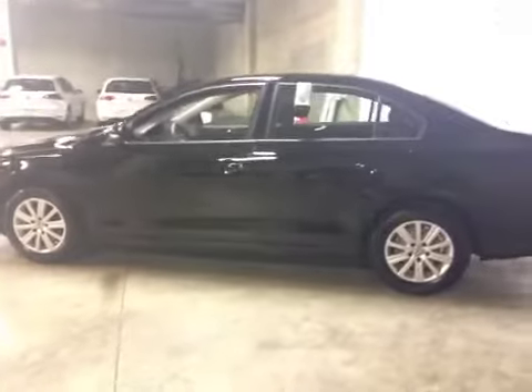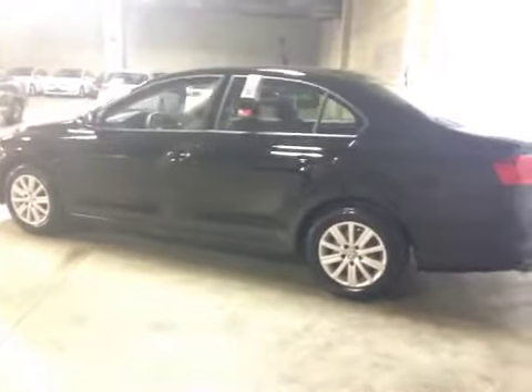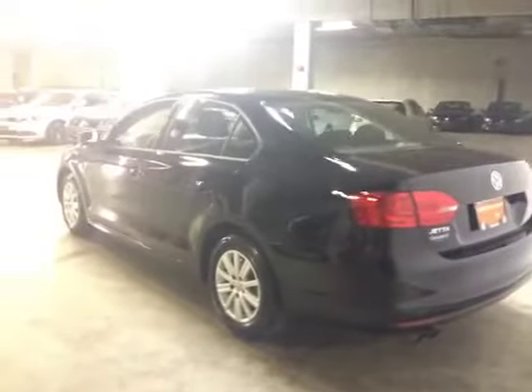Inside you'll find many features — just to name a few: heated seats, power mirrors, power windows, power locks, cruise control, MP3 player, and much more.